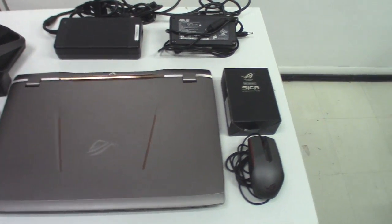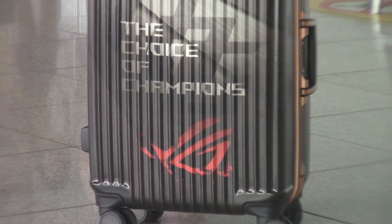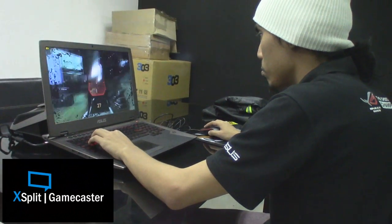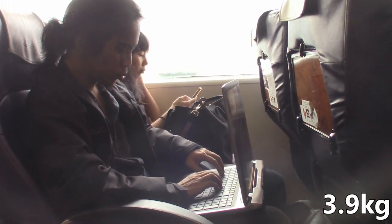Freebies include an ROG Psycho Mouse, a baggage tag, its own travel-slash-command case so you can bring your whole gear around anywhere, and a lifetime access to the XSplit Gamecaster. By the way, the laptop alone weighs a hefty 3.9kg.